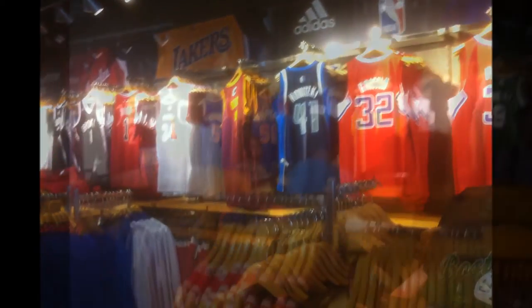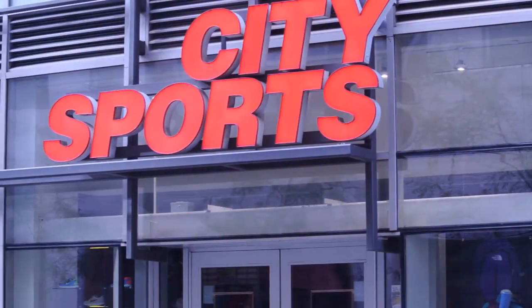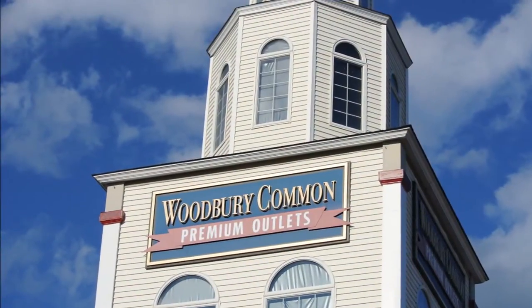This is the New York stuff now — Manhattan. Went to the NBA store, didn't get anything. Was a little disappointed, but whatever. Here's the jerseys. Here's a sports store I've never been to — City Sports — but everything was pretty much retail. The next day we dropped by Woodbury Premium Outlets.